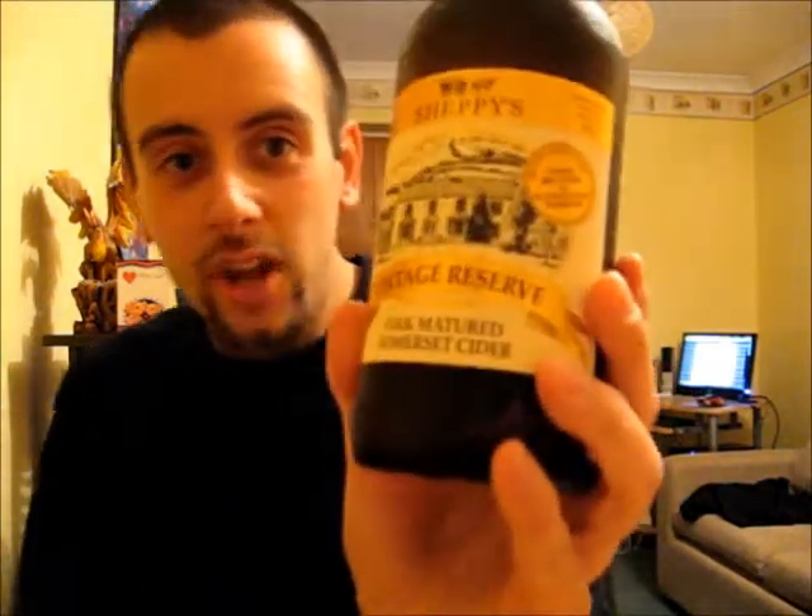Matured Somerset Cider. This one has been sitting in the fridge for quite a while now, so it was well overdue for a review. I actually got this one off the Morrison store shelves. I don't know whether they still stock it or not, but you can still get it off their website. So how will this vintage taste? We will find out soon, but until then let's get some details on Sheppie's Vintage Reserve Cider.